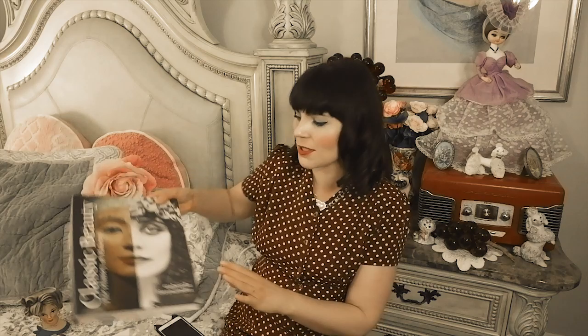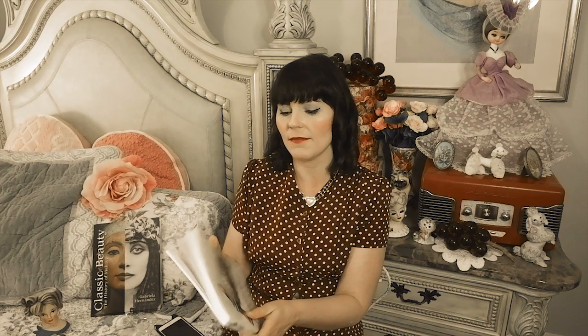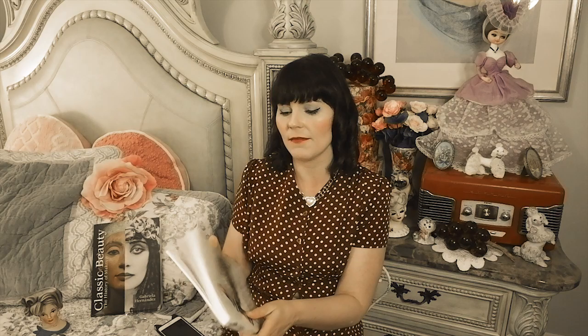I used two main sources for this video. The first is a book called Classic Beauty: The History of Makeup — it's really amazing, the photos and inspiration in it are wonderful. The second book I also love is Compact and Cosmetics, covering Victorian times to the present day. Both have a lot of useful photos and information, and I've linked them below.